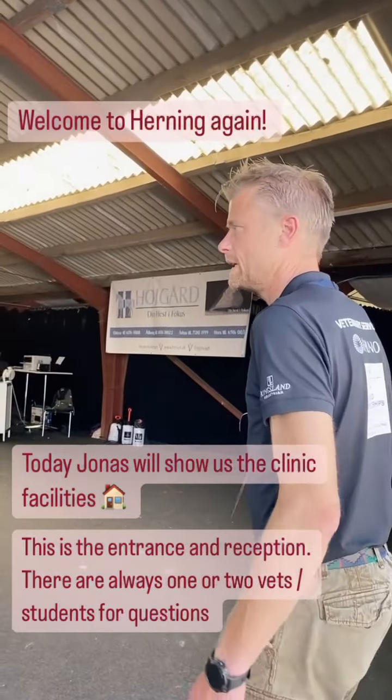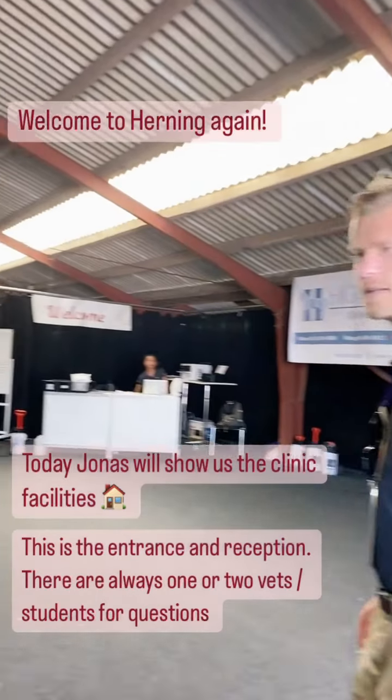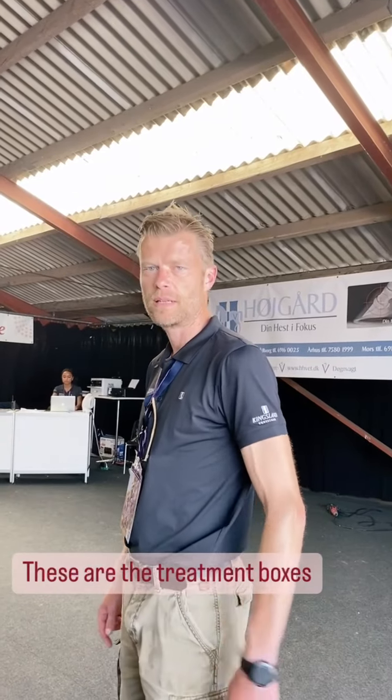This will be our small clinic and here is the reception. We always have one or two people sitting in the reception so all the teammates can come in and get good service.